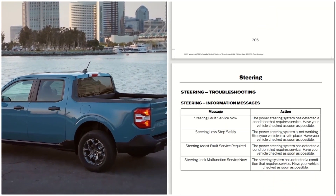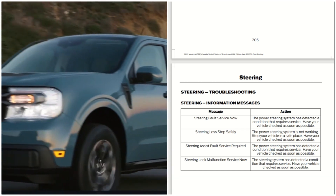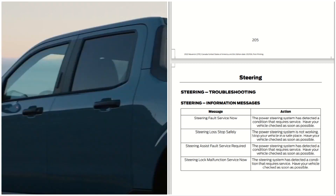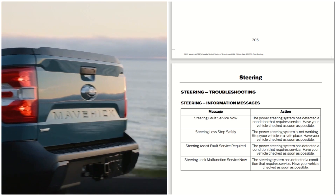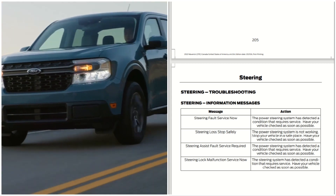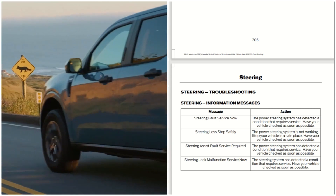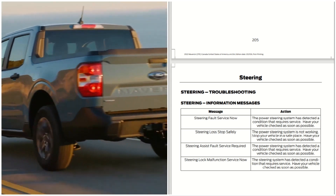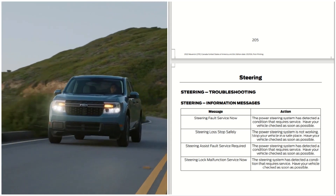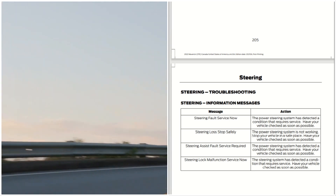Steering troubleshooting — steering information messages. The first message is 'Steering Fault: Service Now.' Action: the power steering system has detected a condition that requires service; have your vehicle checked as soon as possible. The second message is 'Steering Loss: Stop Safely' — the power steering is not working; stop your vehicle in a safe place and have your vehicle checked as soon as possible. The third message is 'Steering Assist: Service Required' — the power steering system has detected a condition that requires service; have your vehicle checked as soon as possible.